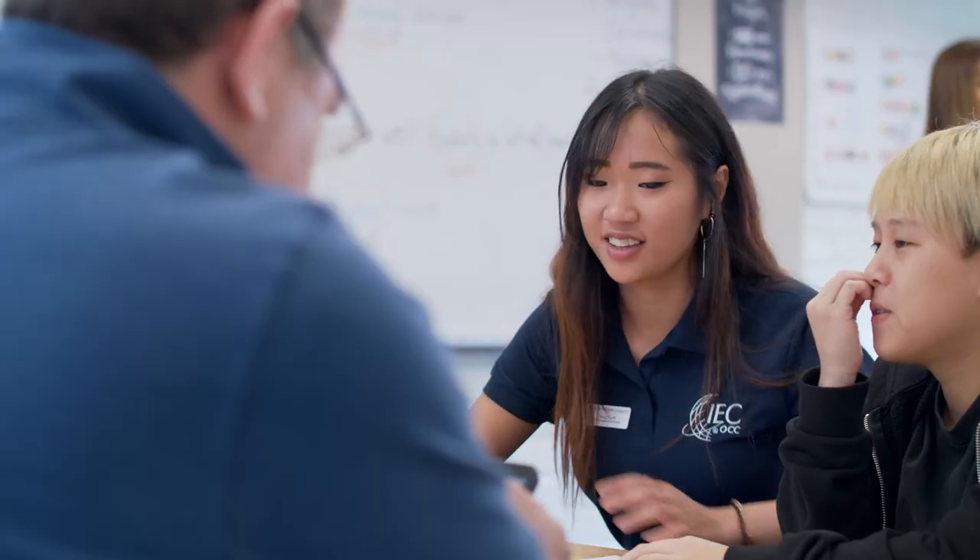We have an internship program, offered to any OCC students. The interns give back to our students in a number of ways. We do things like conversation partners, where we talk one-on-one with students and help them improve the fluency of their English and just get to know them.